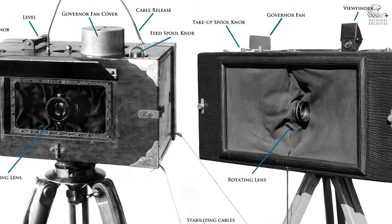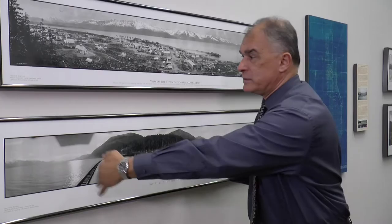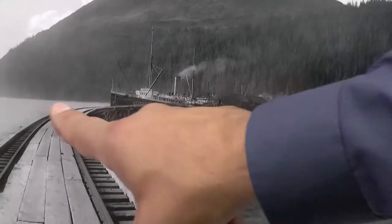It meant that when the exposure was taken, the camera lens would pivot from one side to the other. The film in the camera wound around a guide that was in the shape of an arc. This is the town of Seward in South Central Alaska. This is a 360 degree panorama combined from three separate shots.